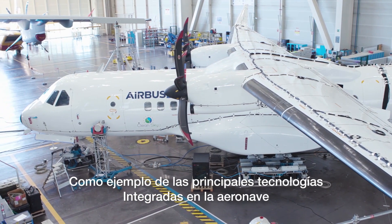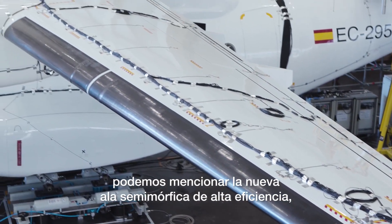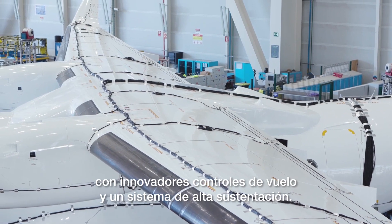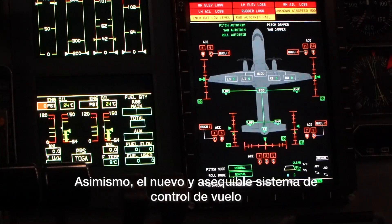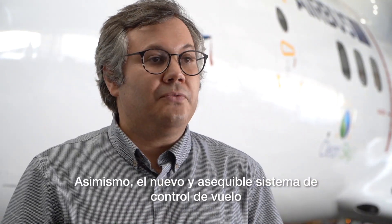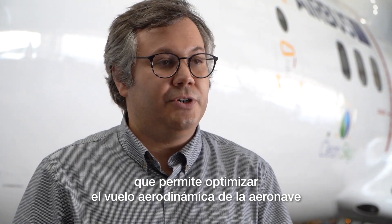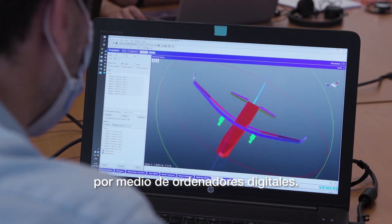As an example of the principal technologies of the aircraft modification, we can mention the new high-efficient semi-morphing wing with innovative flight controls and high-lift system. Also, the new affordable flight control system that allows optimizing the aerodynamic shape of the aircraft to the flight point by means of digital computers.